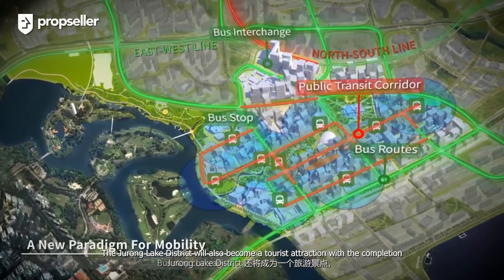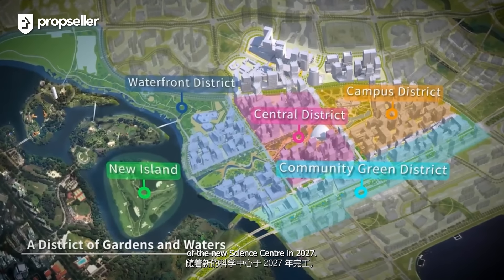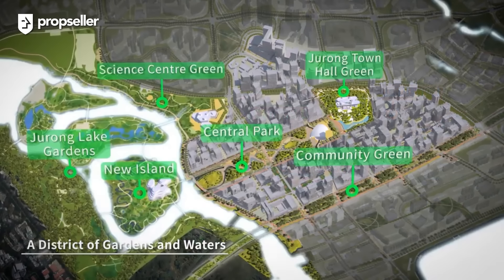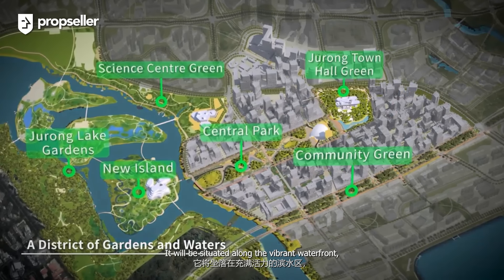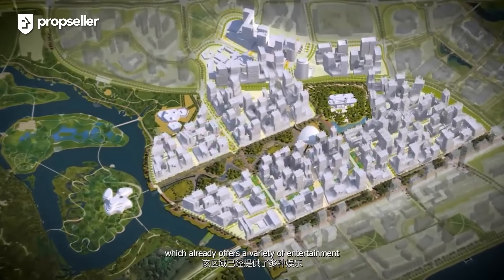Today, we are here in District 22 to tour a 2-bed, 2-bath, 936 sq ft unit at Caspian. Caspian is a 99-year leasehold development completed in 2012. It sits on a land plot of more than 230,000 sq ft, housing a total of 712 residential units. Located in the outside central region of Singapore, within District 22, which comprises Boon Lay, Jurong and Tuas.